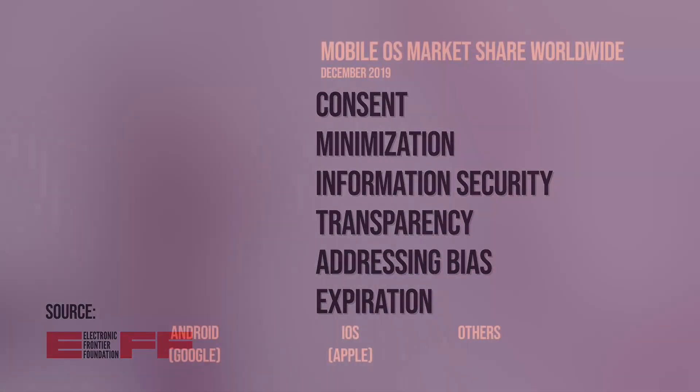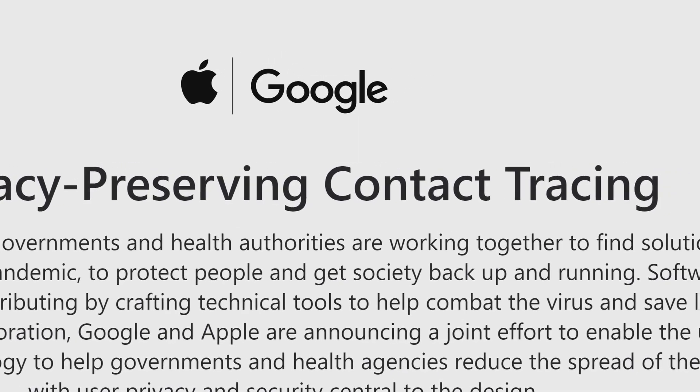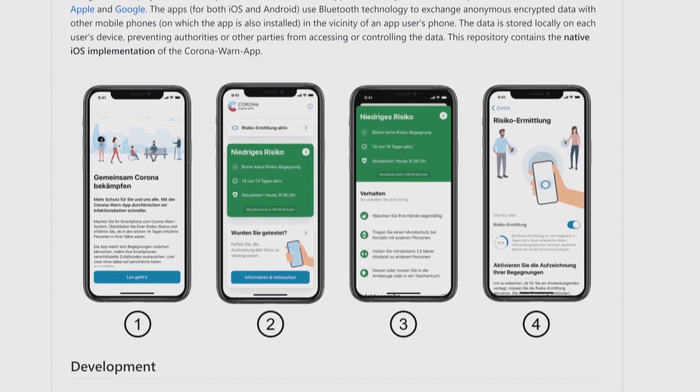In May 2020, the two major manufacturers for smartphone operating systems, Apple and Google, developed an API together to enable privacy-preserving contact tracing. They call it exposure notification and it's available for iOS as well as Android. Health authorities worldwide are now able to create their own apps using this interface.